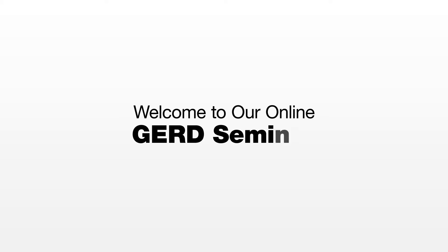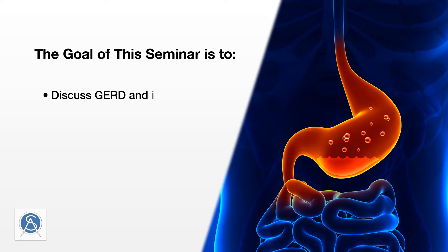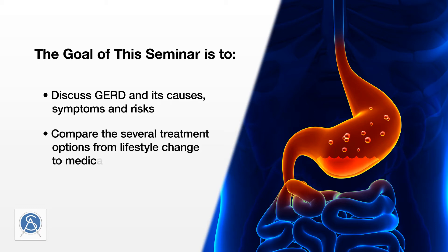Hello and welcome to our online seminar. We will be discussing gastroesophageal reflux disease, or GERD, also known as chronic acid reflux or chronic heartburn. During the seminar we will be discussing the causes and symptoms of GERD, why it needs to be treated and kept under control, and what the consequences are if left unchecked.